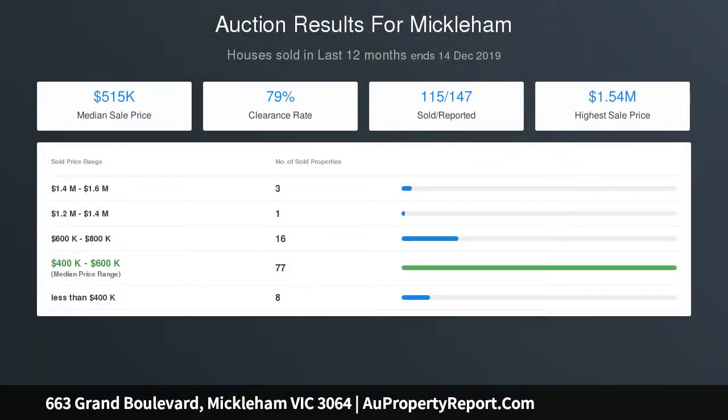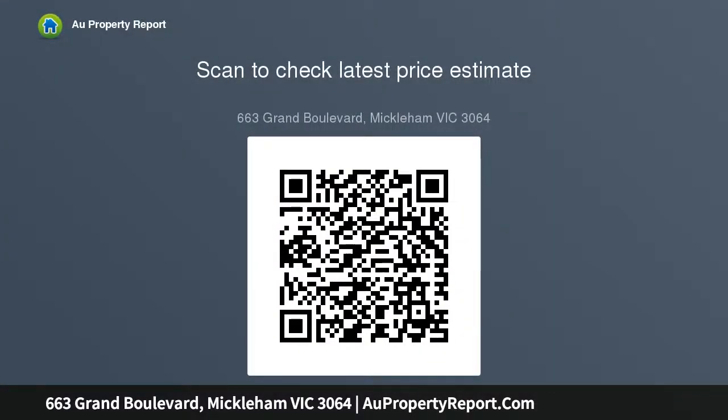Other standout features include heating and cooling throughout, stone benchtops, large laundry, solar power, and solar gas hot water, along with a comprehensive security system — alarm, video intercom, and remote control shutters all round. Stacker doors reveal a private alfresco entertaining area.